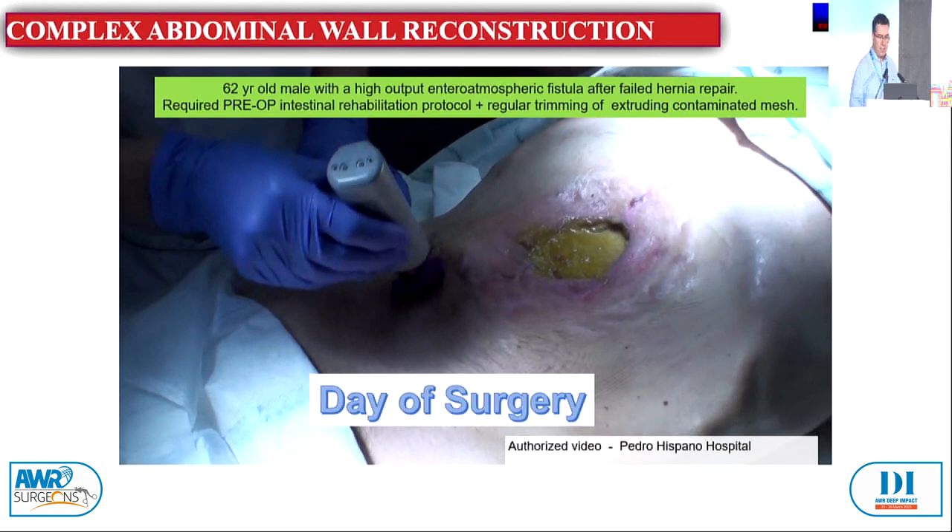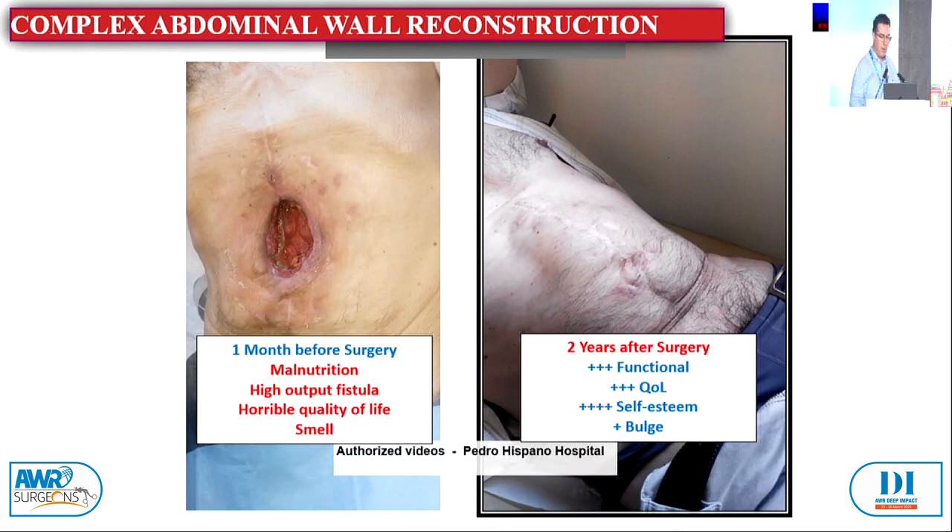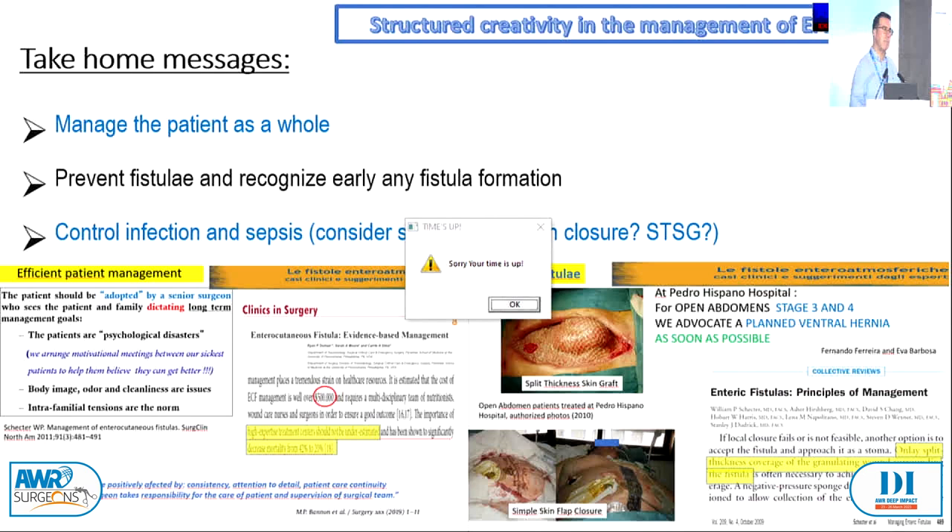The take-home message: manage the patient as a whole. Prevent fistula. Recognize early if you have a fistula. Control sepsis. And please decide on resection, closure, or conservative management. Thank you so much.